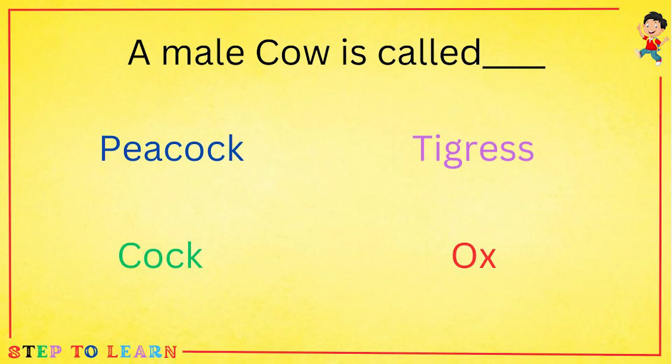A male cow is called a peacock, a tigress, a cock or an ox? A male cow is called an ox.